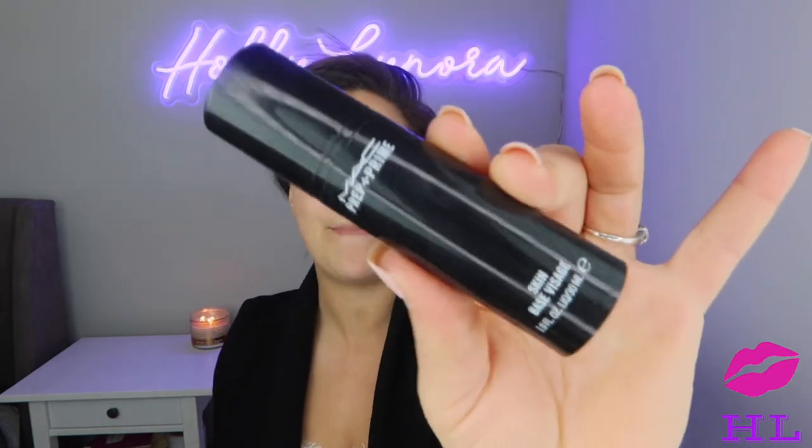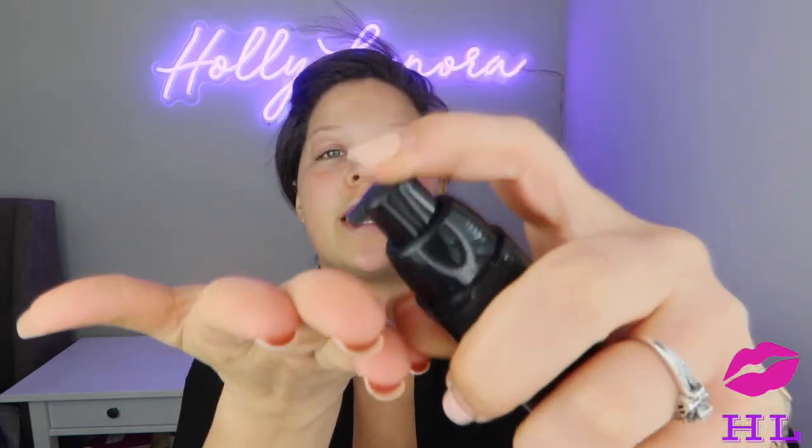We're going to jump right in. To start, we are going to use this matte primer — it has little shimmers of glitter in there.